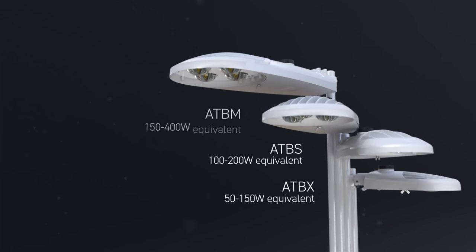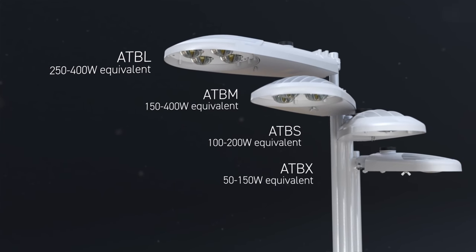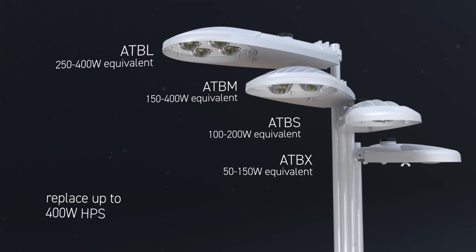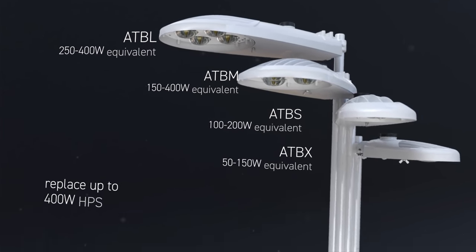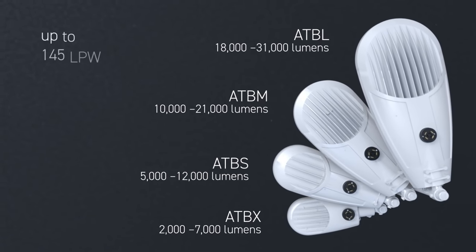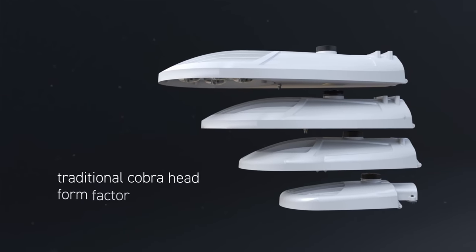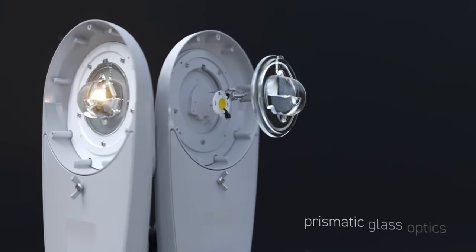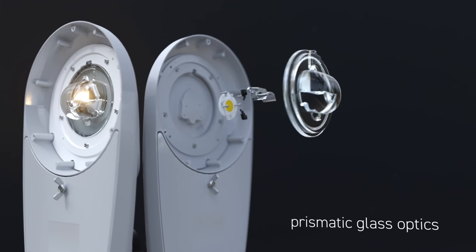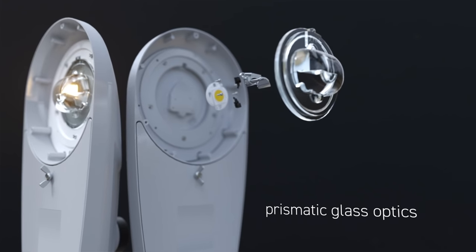The Autobahn ATB-X, ATB-S, ATB-M and ATB-L provide high value and affordability for up to 400 watt HPS applications. Performance packages range from 2000 to 31,000 lumens and up to 145 lumens per watt with a traditional cobra head form factor. These four models utilize high efficiency multi-dye LED arrays with robust IP66 rated prismatic glass optics.